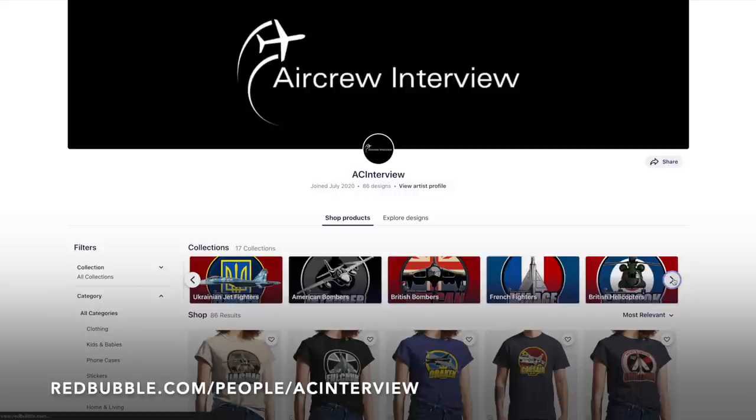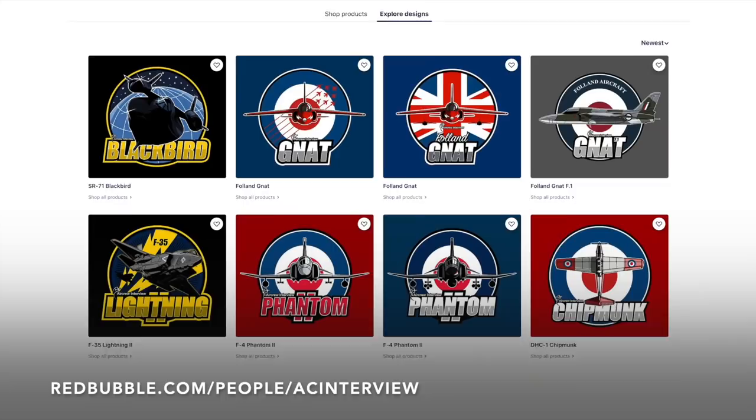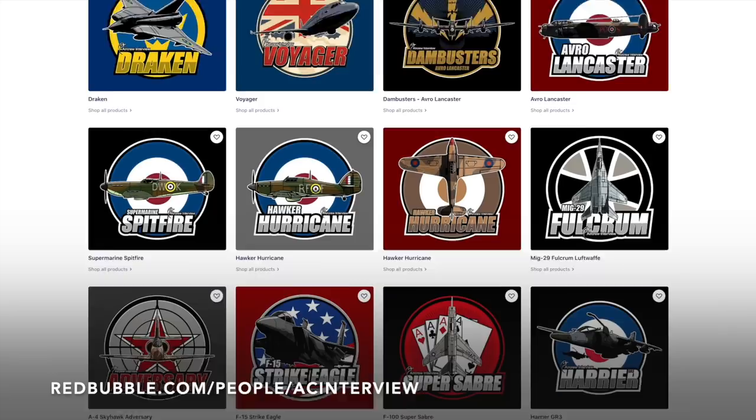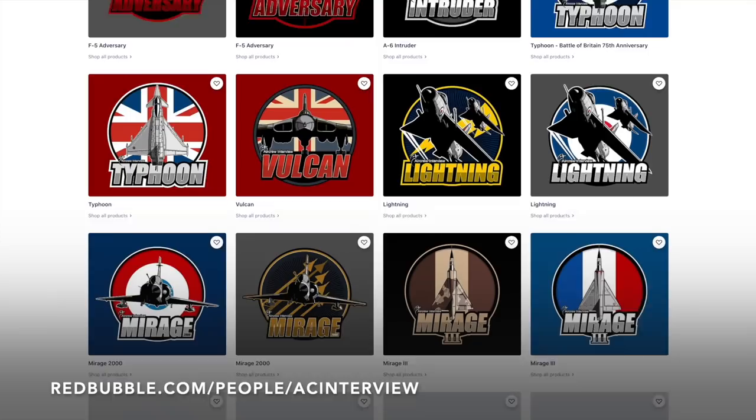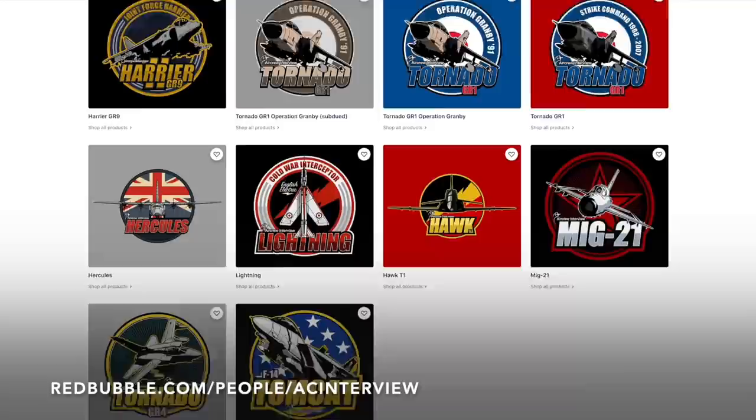Make sure you check out our online store where we work with our graphic designer to create stunning garment and product designs that feature a wide variety of aircraft types such as British fighters, World War II aircraft, American bombers, Russian fighters and much more. You can pick your favourite designs and personalise any items within our Redbubble store, ranging from clothing right through to stationery. All of our designs feature our logo so you can show your support for the channel while getting a quality product. Head to aircrewinterview.tv and click store, or go to redbubble.com/people/ACinterview. Thank you and enjoy.